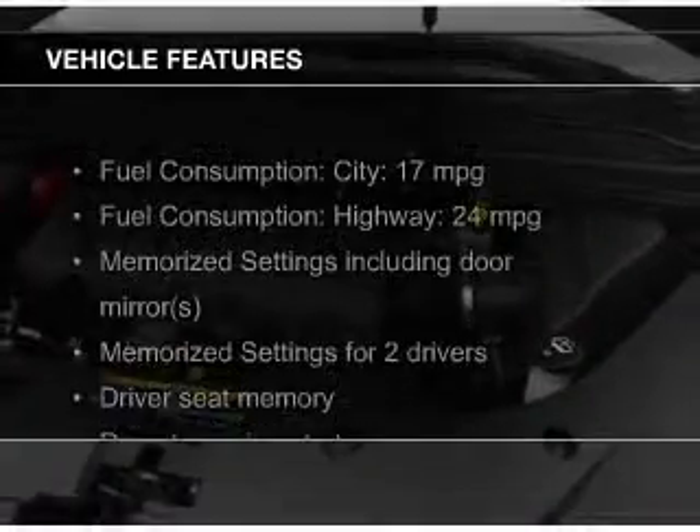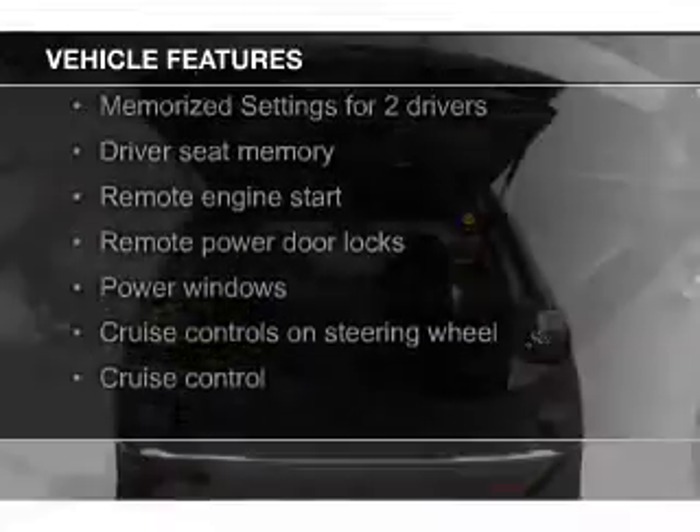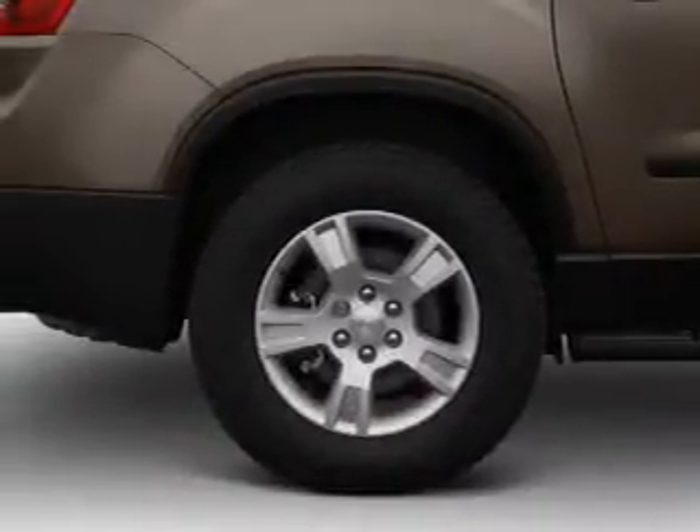The features include leather seats, heated seats, Bluetooth connectivity, Sirius XM satellite radio, digital audio input, and auxiliary input, remote start, memory seats, and a premium sound system.